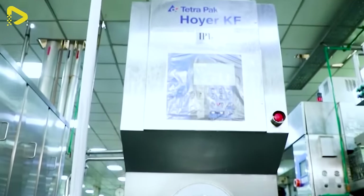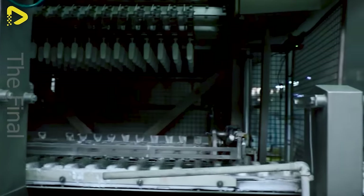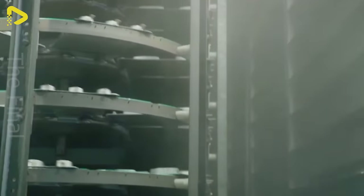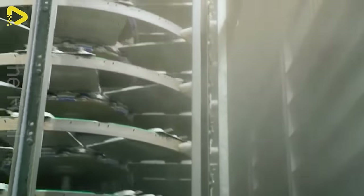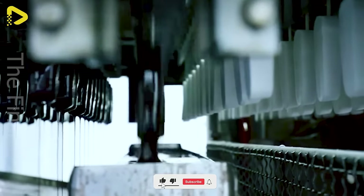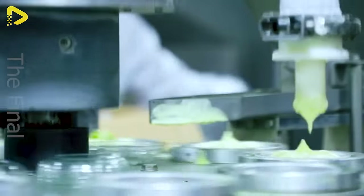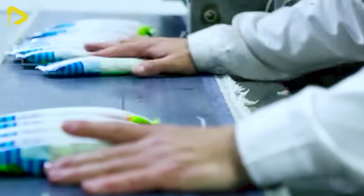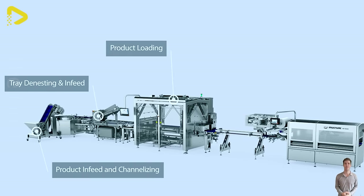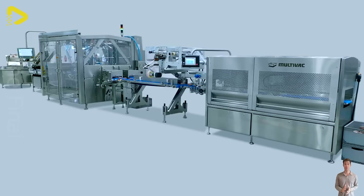Perhaps you're curious about how ice cream is made too. To answer that question, we paid a visit to an ice cream factory in Tehran. A compact conveyor solution for automated channeling and loading of plant-based sandwich pieces into a streamlined packaging process using robots.